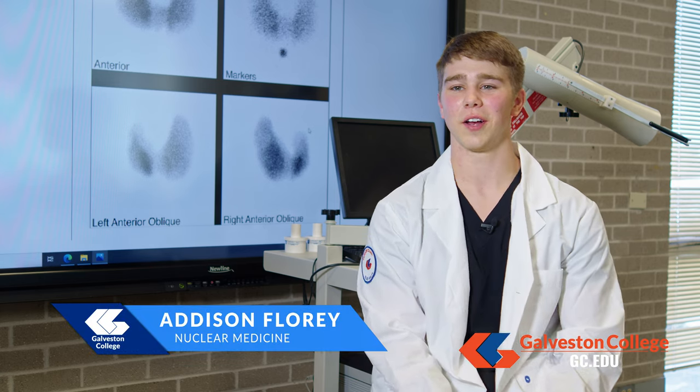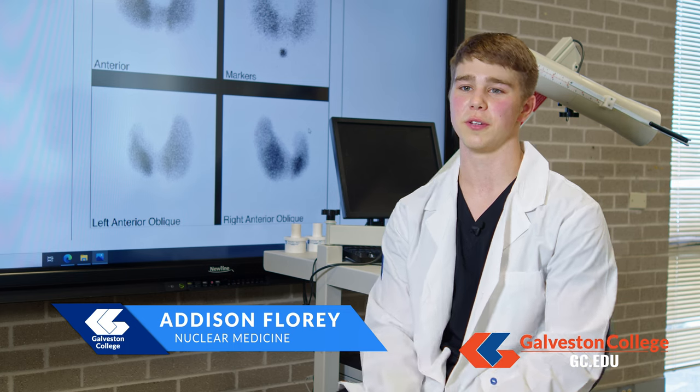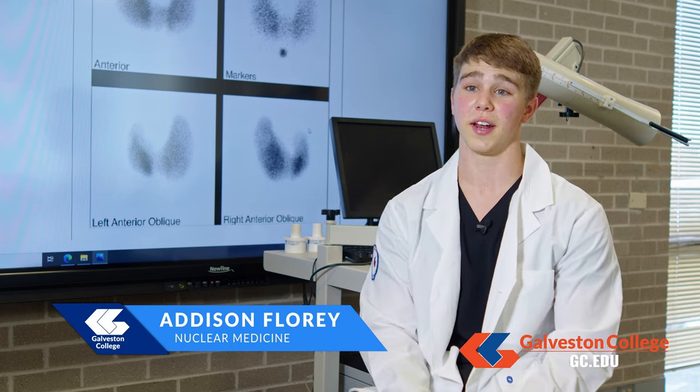Being able to go to this nuclear medicine technology program has given us the opportunity to work with some of the high-end hospitals such as UTMB located here on the island, so it's going to be really convenient for us to be able to go right there and it's top rated.